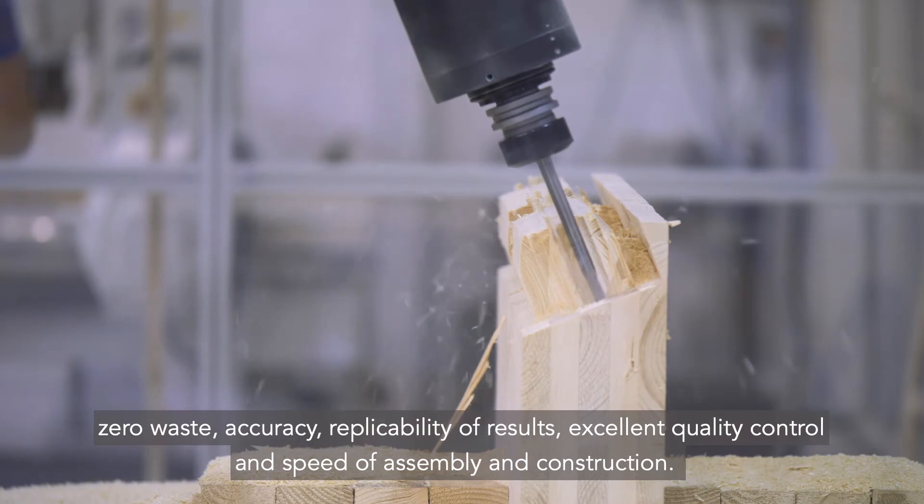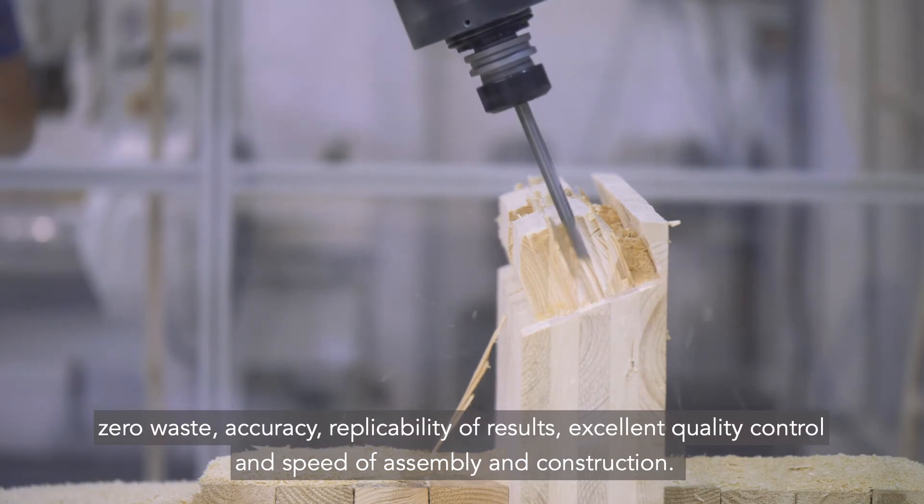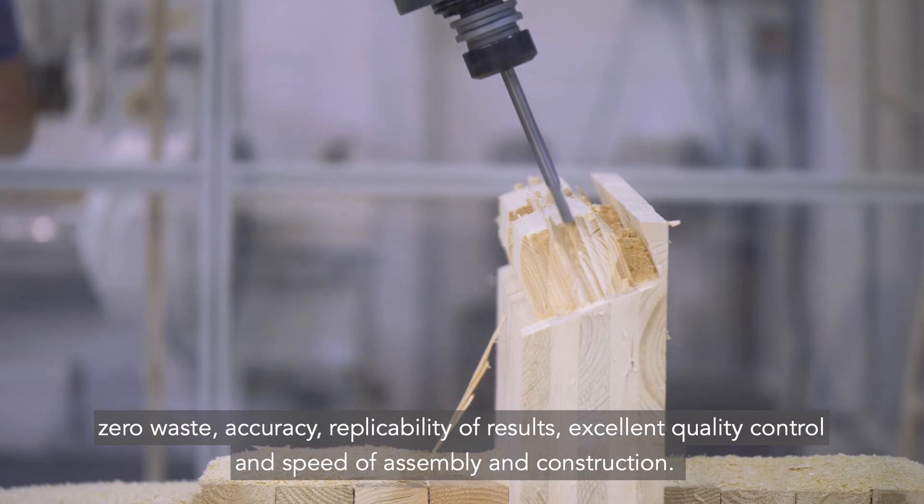These benefits include zero waste, accuracy, replicability of results, excellent quality control, and speed of assembly and construction.